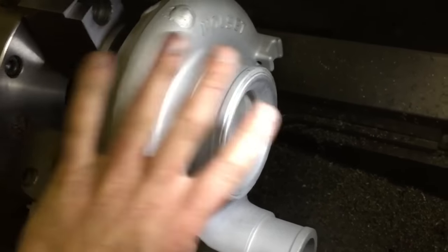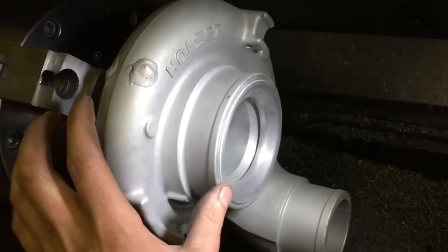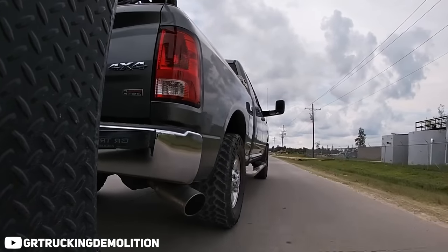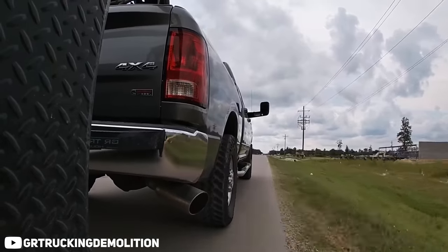Also for the first time, the 6.7 Cummins would go away from a fixed geometry turbo and in its place, the vane opening and closing goodness of a variable geometry turbo. For this particular application, Cummins chose the Holset HE351VE, which let me tell you, it rocks. VGTs just hit different — all that spool, that high idle boost when the truck is cold. Plus, having a variable geometry turbo means you can use it as an exhaust brake if you're towing heavy loads. VGTs are awesome — you can't change my mind.